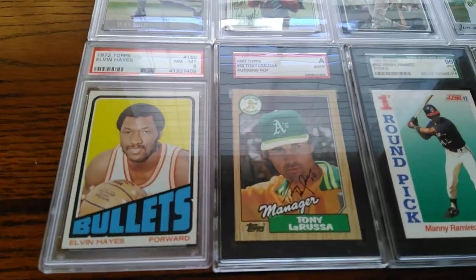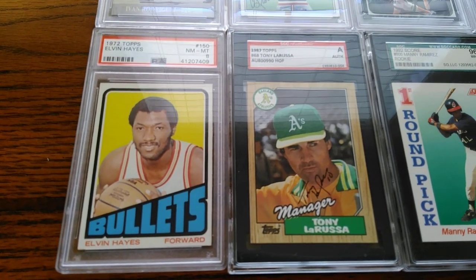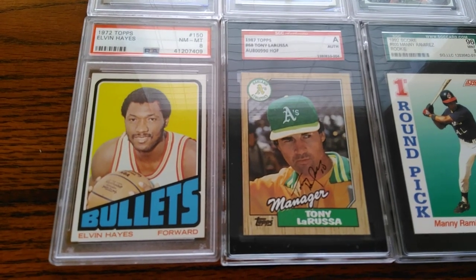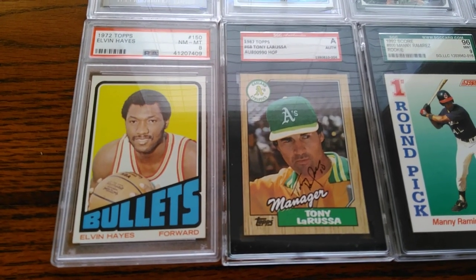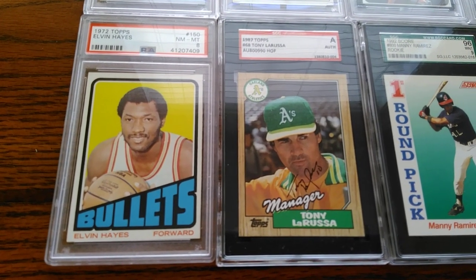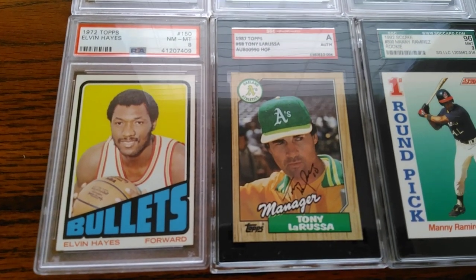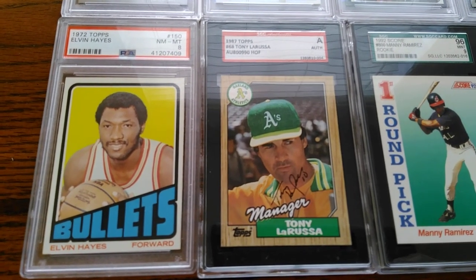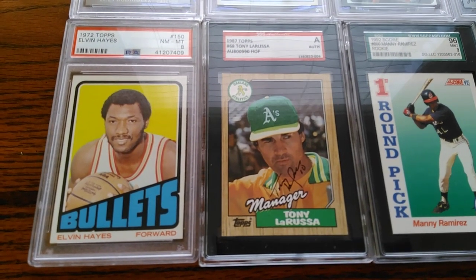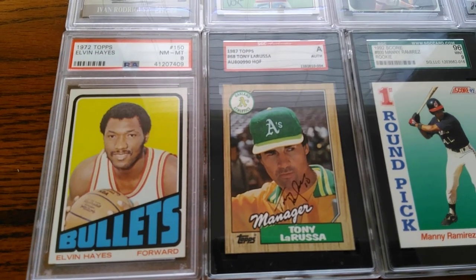Moving to a basketball card from 1972 from my Elvin Hayes collection. 1972 Topps basketball is a top set, known primarily for the Dr. J rookie. All these '72 cards have a little bit of a higher premium than maybe the '71, '73, or '74s. This one is really nice — for an NM-8, it's got really good centering, sharp corners and edges, the surface is good, and no print defects with that solid yellow behind the portrait of the player. Really glad to have that.